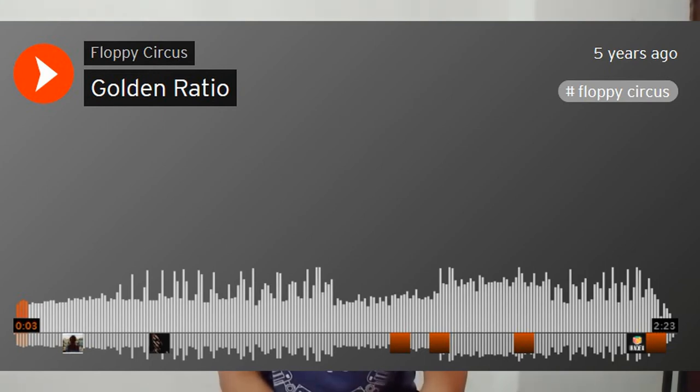Moving on to the third and last one — this is one of my favorites. Since I discovered this track I've been listening to it non-stop. It's really cool but quite old — uploaded five years ago. The track is called 'Golden Ratio' by Floppy Circus. This track will give you a different kind of vibe. Remember those days when we used to play Mario — the sound when he jumps, the sound when he breaks a wall and gets a coin, the sound when he goes inside the pipe?